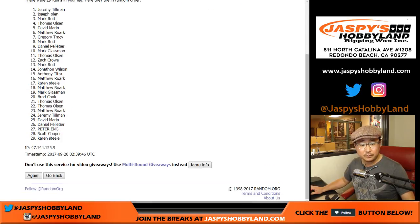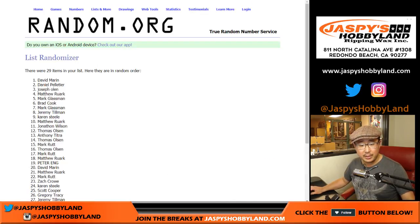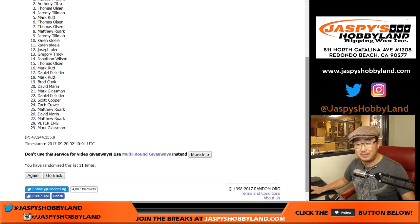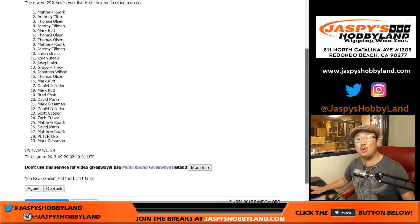Counting through 11 times... and 11th and final time. The name on top after 11 times is Matt Rourke. There you go, Matt.